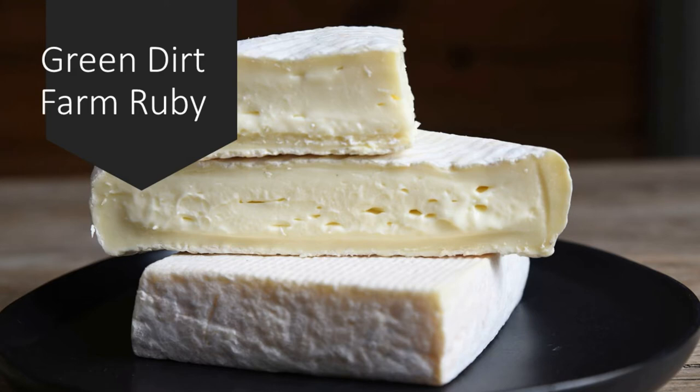Our next cheese is Ruby. It's a style patterned after the classic Italian cheese Robiola. It's similar to how Italian cheesemakers frequently blend milks in Italy — sheep milk is very popular there, but similar to us they have the economic challenge that sheep produce very small volumes of milk, so it's been very traditional for Italians to blend their sheep milk with other milks.